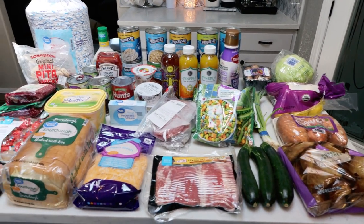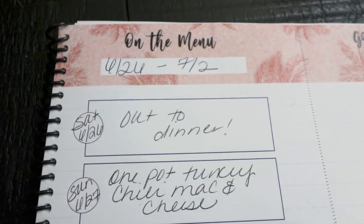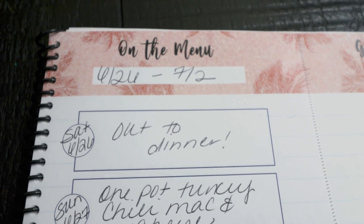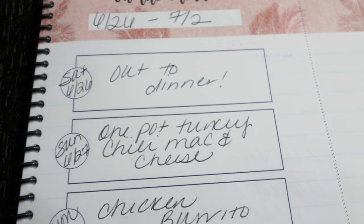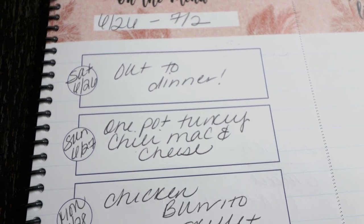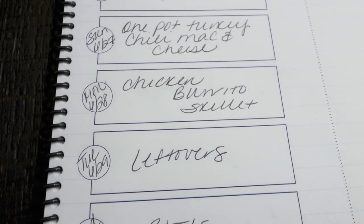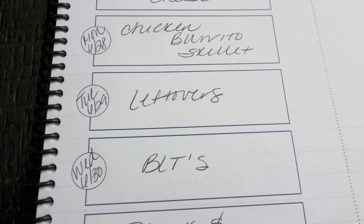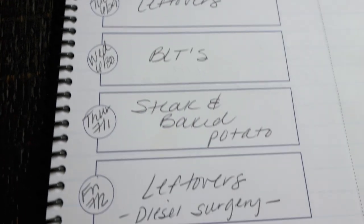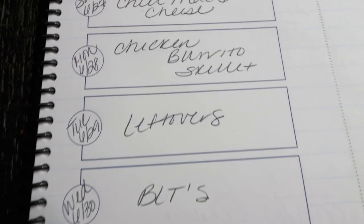So that is everything for this week's Walmart grocery haul. Let's jump into what I'm doing for dinners this week. Here's the menu for the week of June 26 through July 2nd. Saturday we're going out for dinner. Sunday I'm doing a one-pot turkey chili mac and cheese — you'll see this recipe in Wednesday's what I eat in a day. Monday is a chicken burrito skillet. Tuesday is leftover night. Wednesday we're doing BLTs — Troy has really been wanting those. Thursday is steak and baked potato night. And Friday is Diesel's ACL surgery, so we'll just do leftovers and eat up everything from earlier in the week.